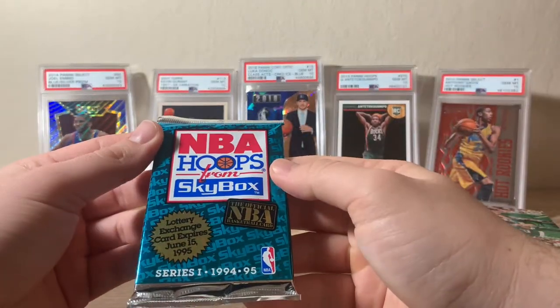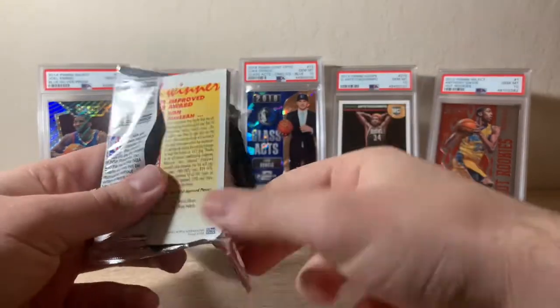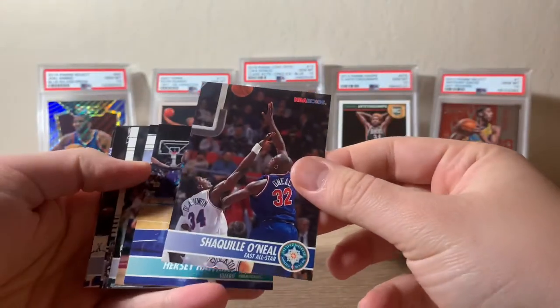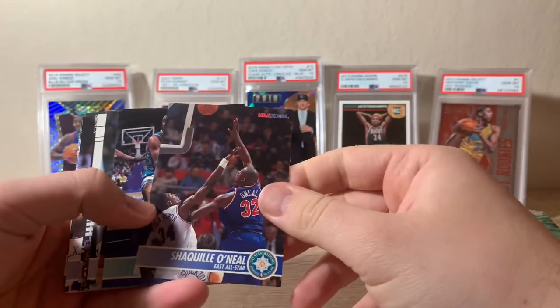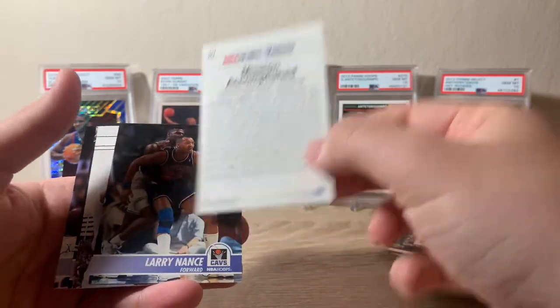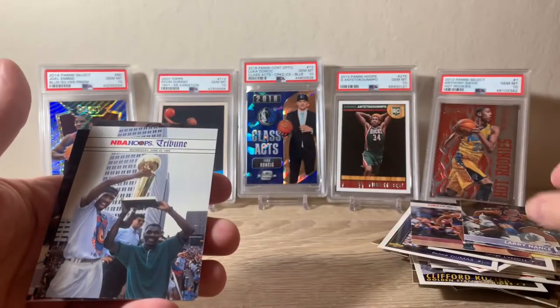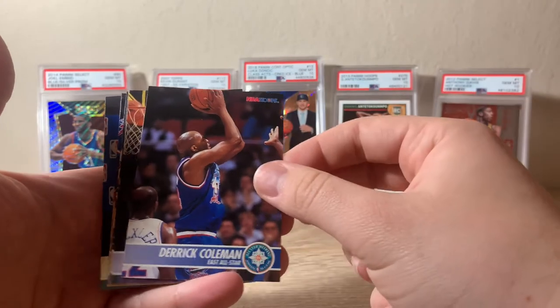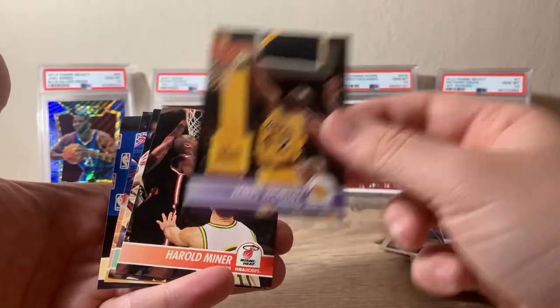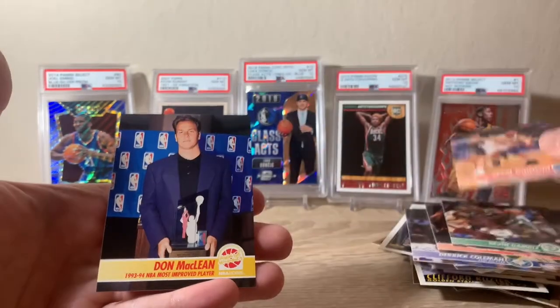Now we have 94-95 NBA Hoops Series 1. Starting off with a Shaq — third year Shaq, I believe. Hersey Hawkins, Derek Harper, Larry Nance, a cool insert of Kenny Smith, Lionel Simmons, Derek Coleman, James Worthy — put him off to the side — another Harold Miner, Kevin Gamble, Kevin Johnson, and last is Don McLean — Most Improved Player.